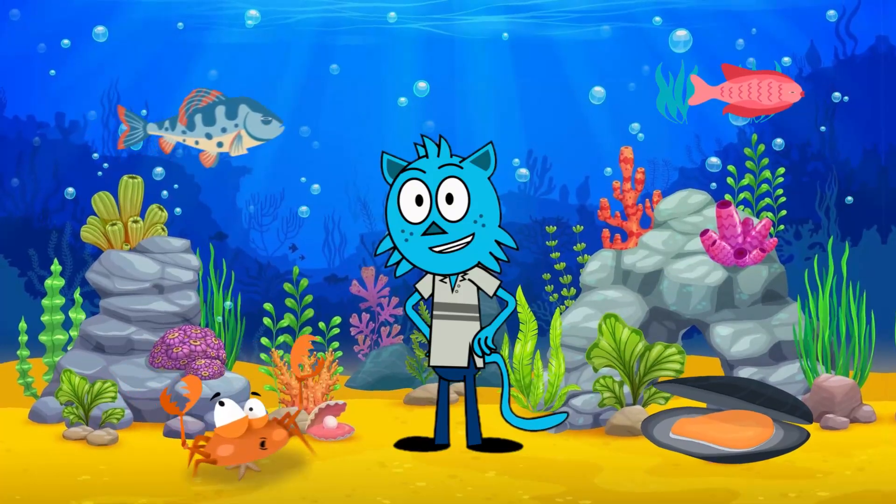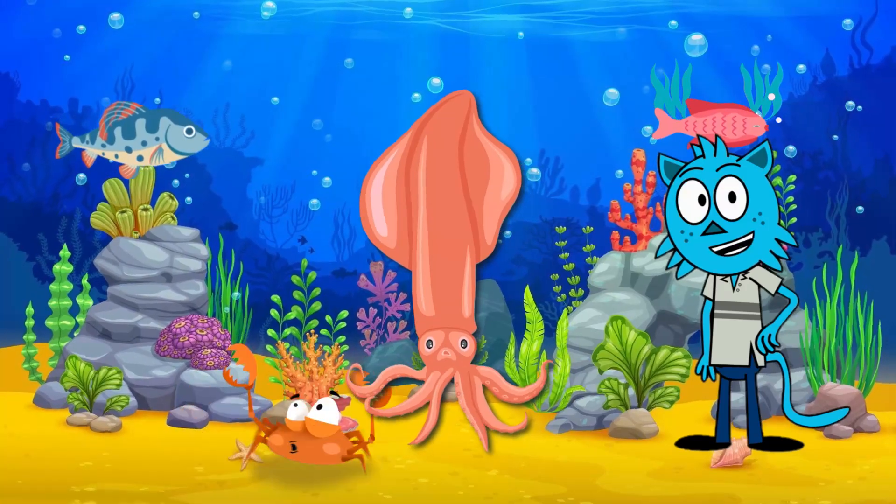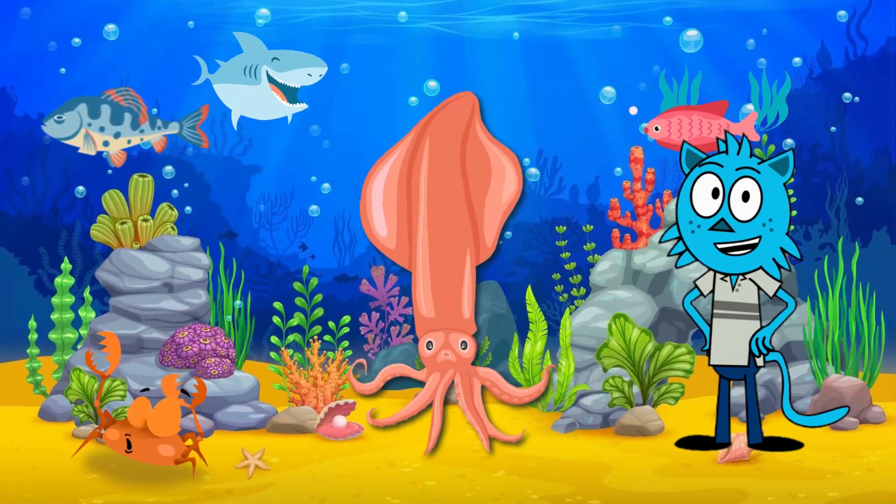Last but not least, let's explore the mysterious world of the squid. Squids are incredible cephalopods with a soft, elongated body and a unique ability to propel themselves through the water using a siphon.